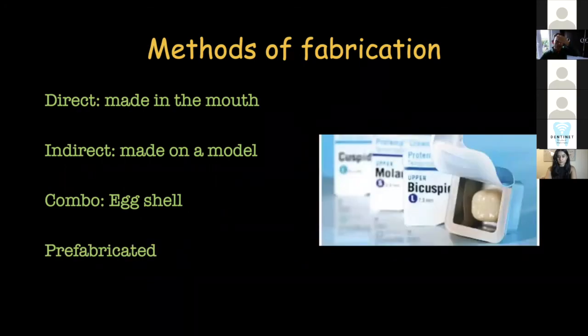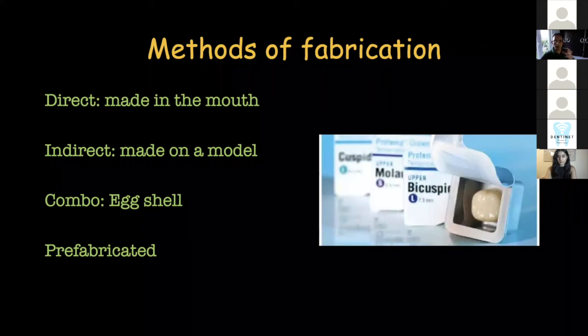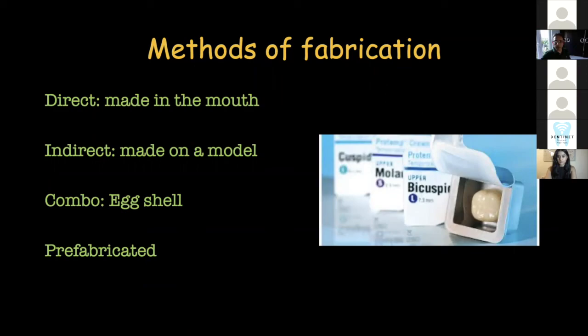More recently there have been products like pre-formed hollowed-out crowns which you reline and add or subtract material to — but I never liked this idea because the amount of work to modify it is more than just using the direct technique from a pre-op index.